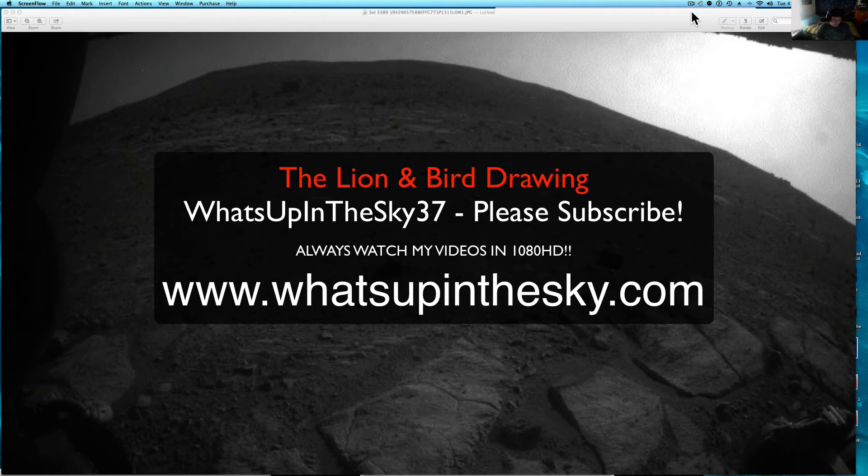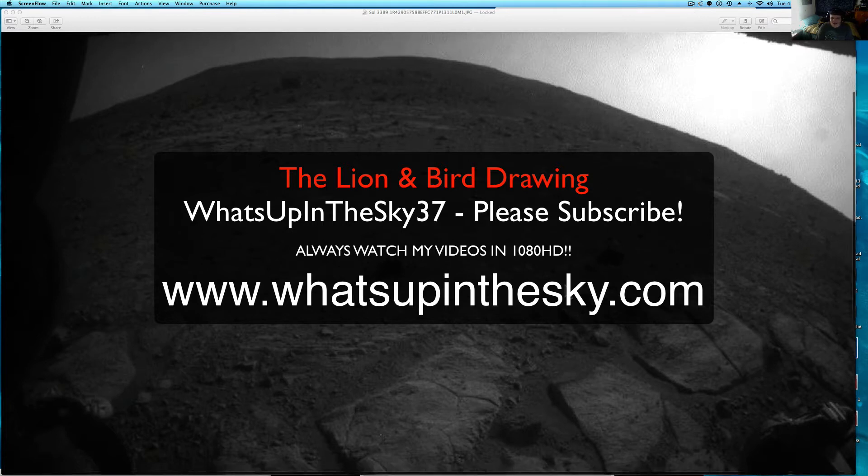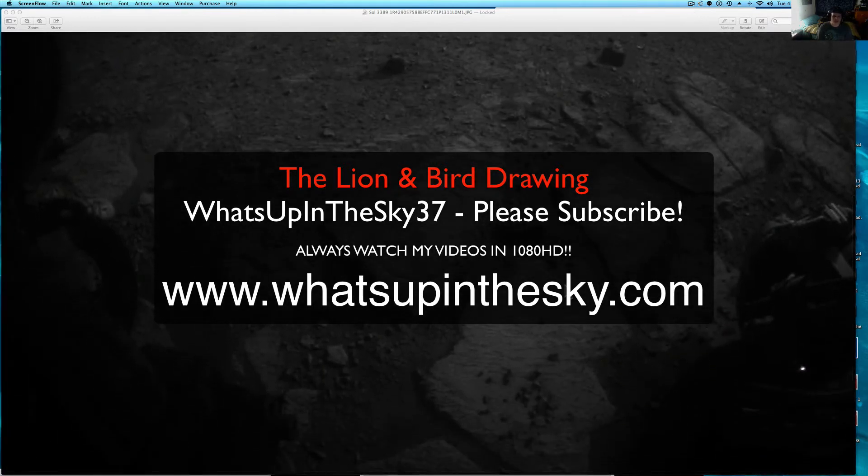What's going on YouTube, it is your buddy Will from the What's Up In The Sky 37 channel or www.whatsupinthesky.com, and this is from Dr. Long.